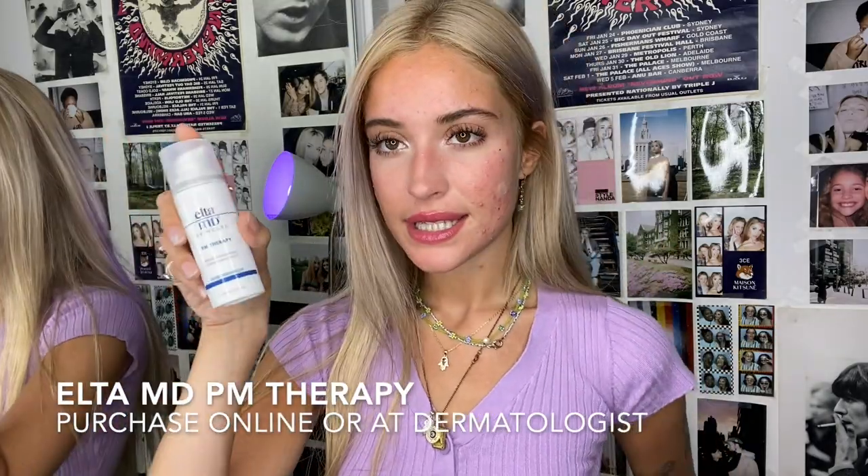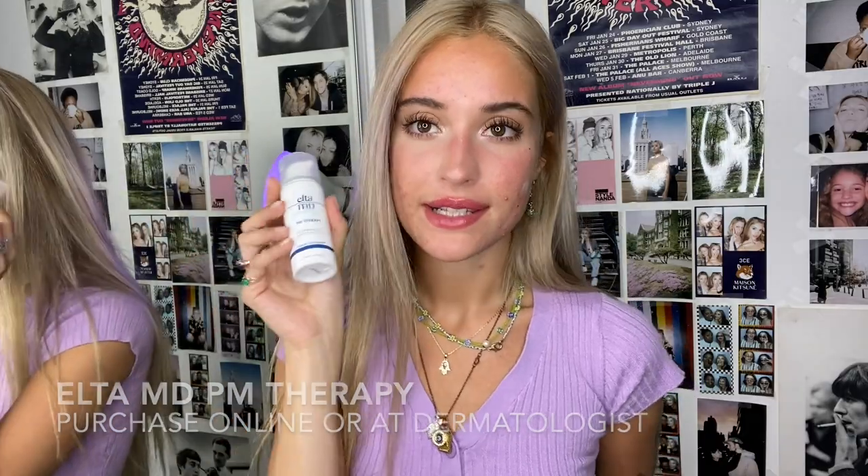I've been using the Elta MD skincare PM therapy, which has niacinamide. I really love this. Usually some moisturizers can make me break out or sit too heavy on my skin, but this one absorbs right in and makes my skin feel so soft and supple after. Doing my skincare routine at night is my favorite thing now because it just feels so soothing and good.